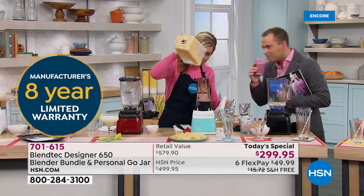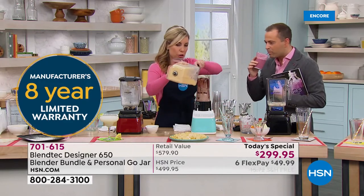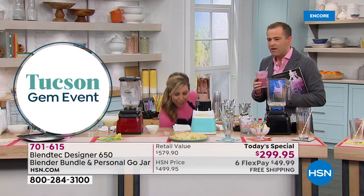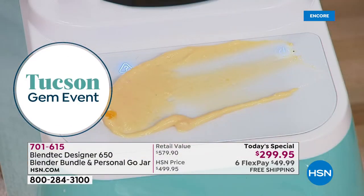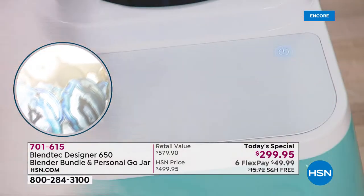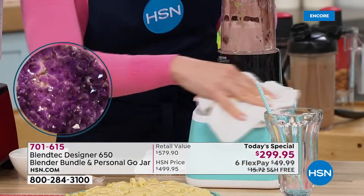Speaking of topping it — see this cheese sauce? It spills all over your blender. Any other blender out there has buttons that require you to pick the guck out. You look at it and go, 'I made cookies last year, I can tell.'